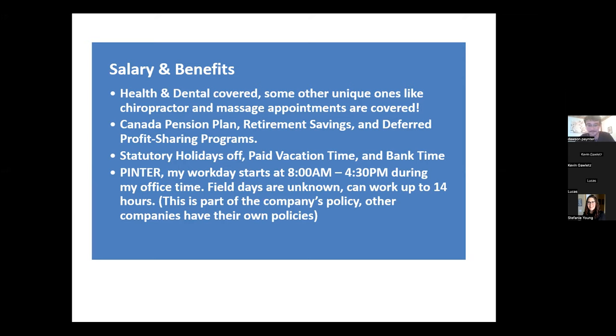Pinter has a policy of up to 14 hours per day maximum. After 14 hours, that's your day. Some companies cap at 12 hours. Normal office hours here are 8 AM to 4:30 PM — seven and a half hours. But field days? Who knows. There may be days where you're out for the full 14 hours if something goes wrong.